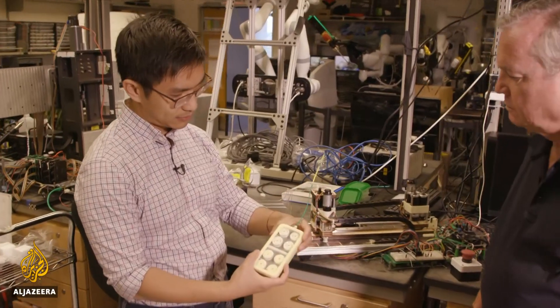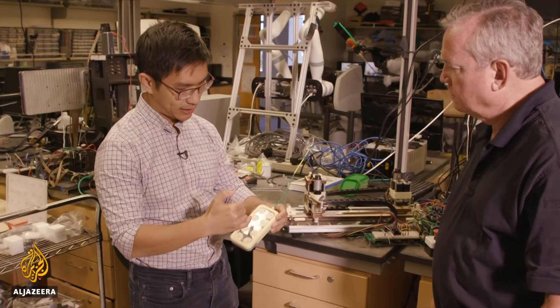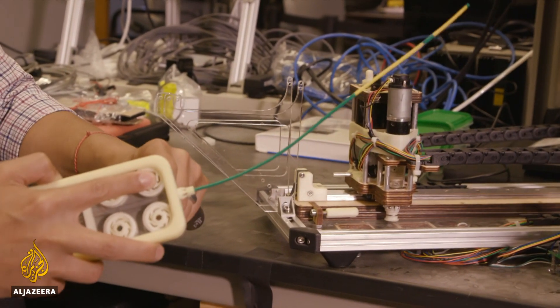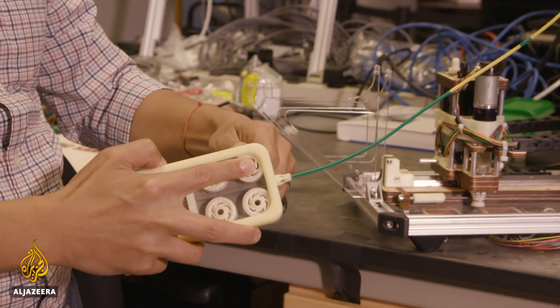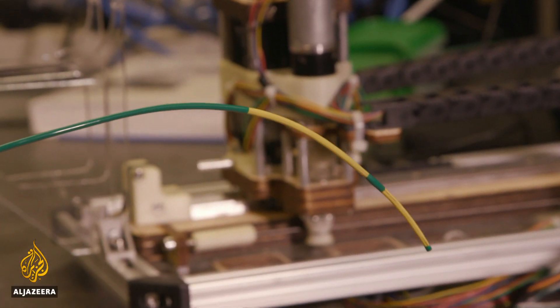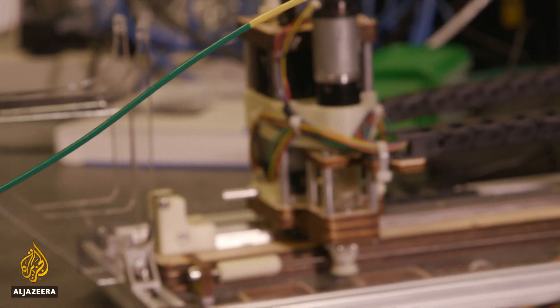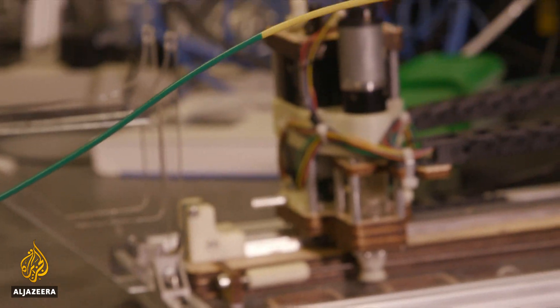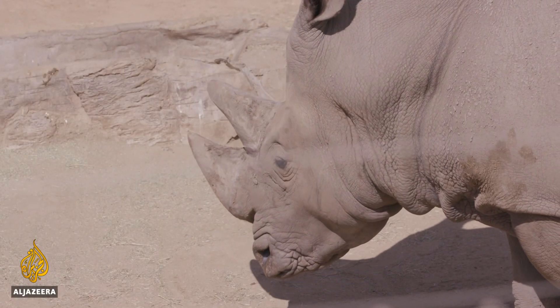That's where engineering professor Mike Yip comes in. He wasn't thinking about impregnating rhinos when he developed this flexible robotic catheter for microsurgery, but it turns out it's perfect for the job. We've developed a robotic tool that is a very thin, long, flexible device that we can very accurately steer through these narrow channels to get very deep into the rhino uterine body and deposit the specimens as needed.